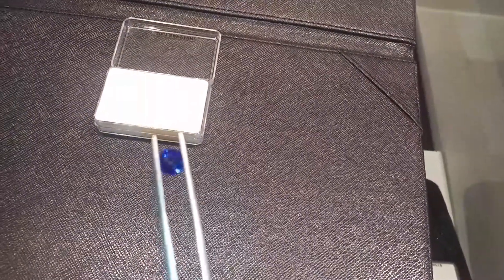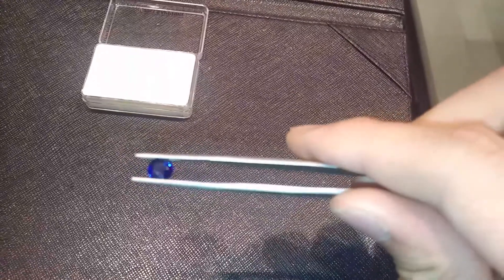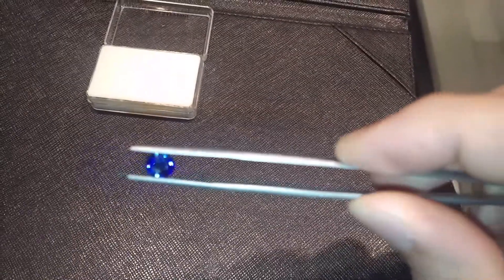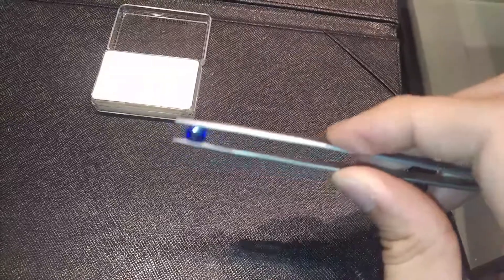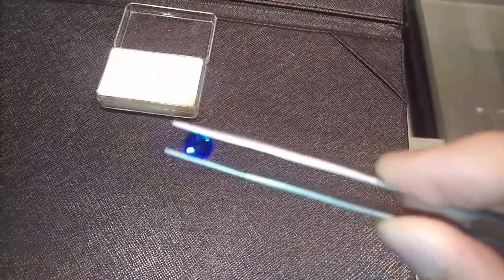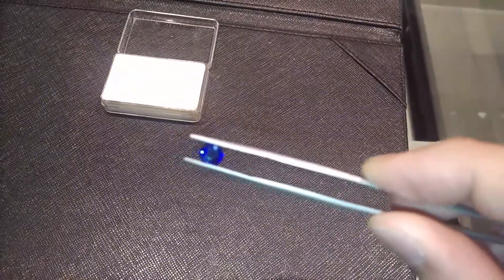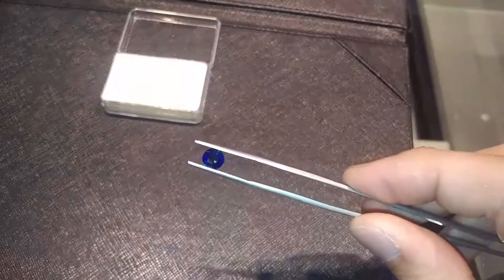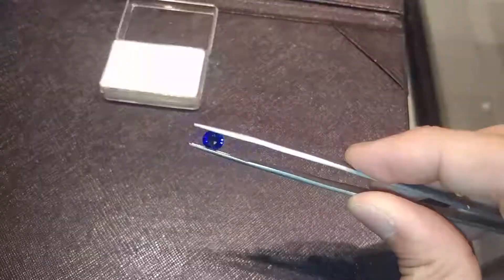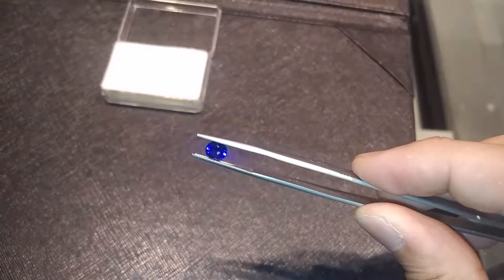There's one facet that looks white — it looks like an inclusion — but if you turn it around you can see it differently. Anyway, hope you like this video. Follow my channel to receive more beautiful gemstones. The camera keeps changing because of the reflection.